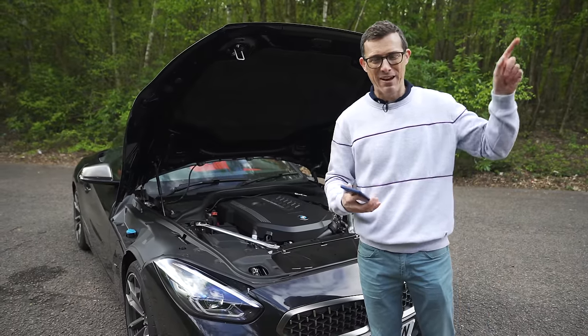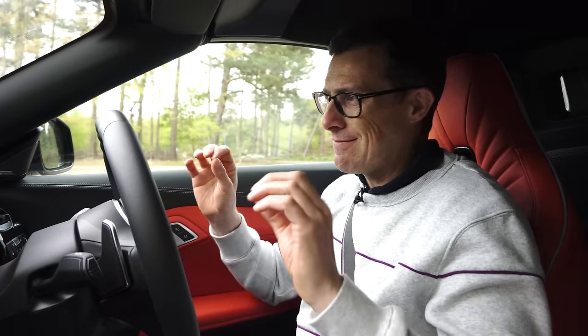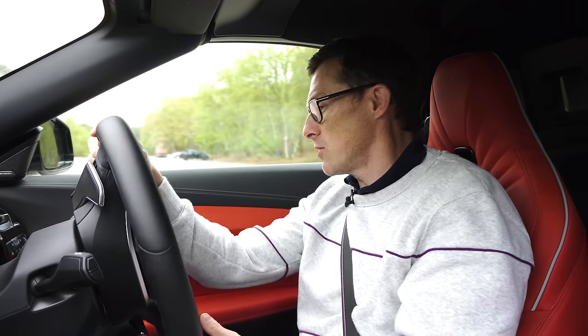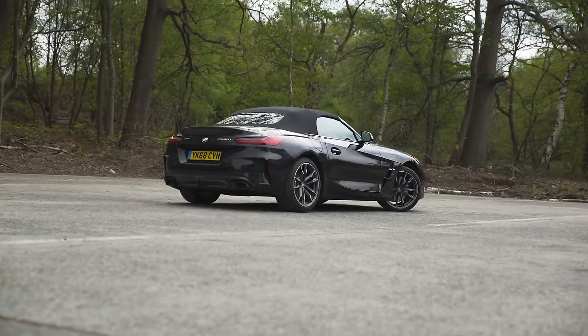The BMW Z4 is okay to drive in town. Obviously you're sitting quite low so big vehicles like buses and trucks can feel a little bit intimidating. The suspension is a little bit on the firm side but the normal Sport car isn't too bad — it actually deals with bumps pretty well. The M Sport model has firmer suspension and is a bit more bumpy, though this M40i has an adaptive setup so in comfort mode it goes over bumps really well. The turning circle is actually slightly tighter than a Volkswagen Golf, which makes this car quite manoeuvrable in town.